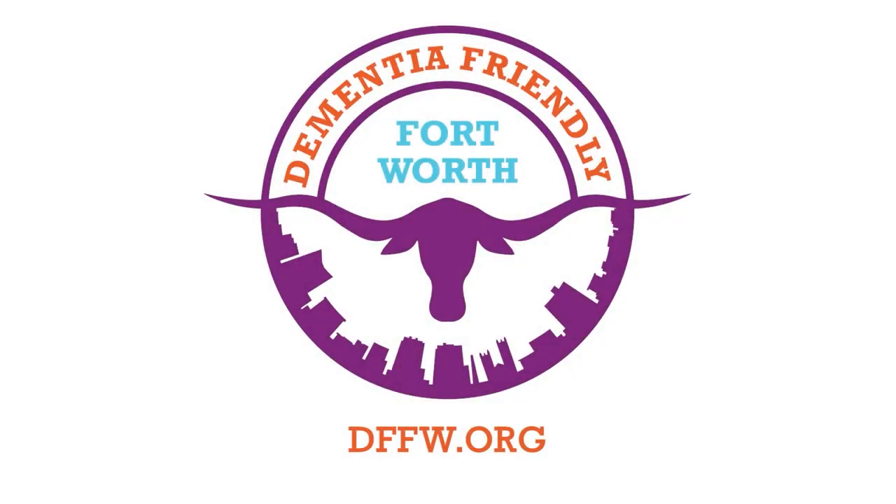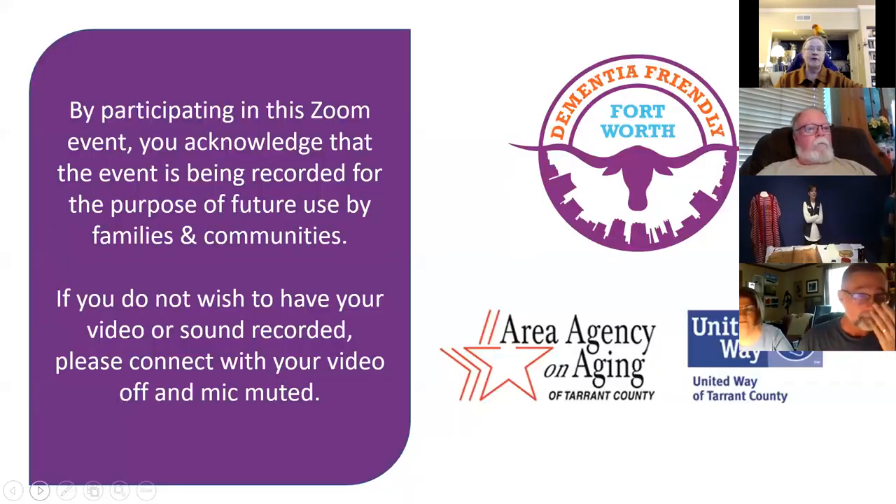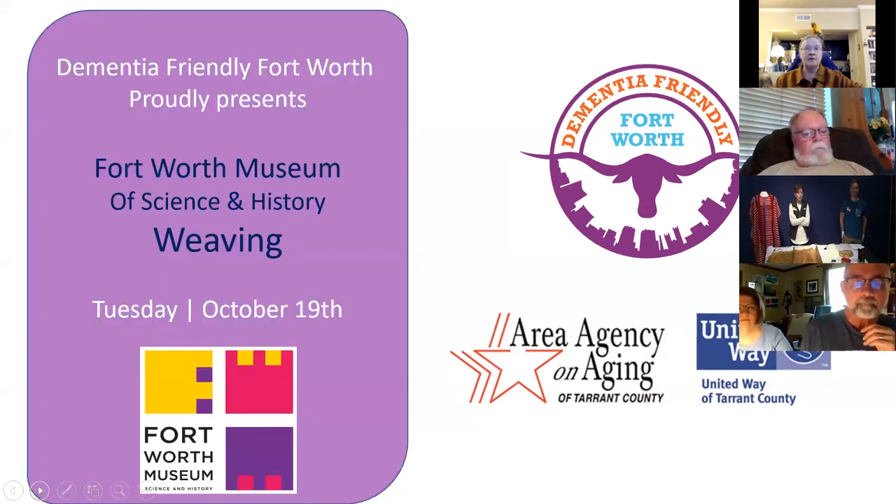Good morning everyone. Welcome to Activities for People Living at Home with Dementia. We are proud to offer this series with funding from the Area Agency on Aging and the United Way of Tarrant County. These programs are recorded and made available for viewing through a YouTube channel. I am Martha Brown, your host for today's activities. The Fort Worth Museum of Science and History is bringing items about weaving, so I'm going to turn it over to them.